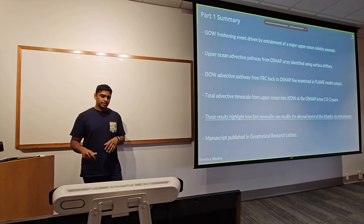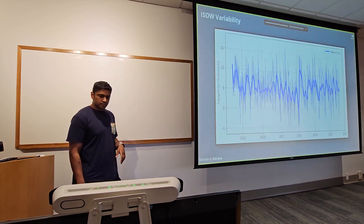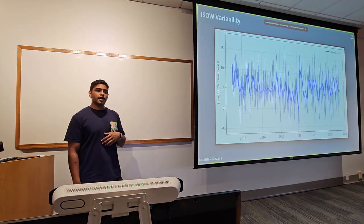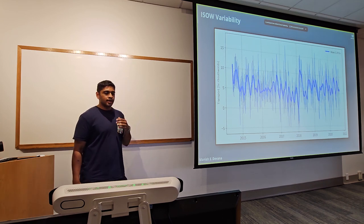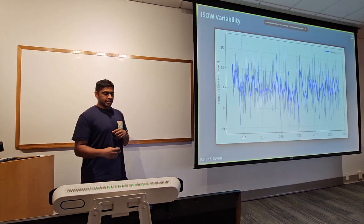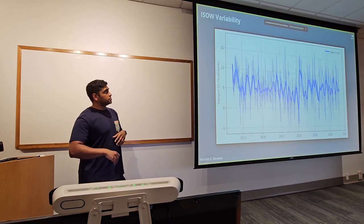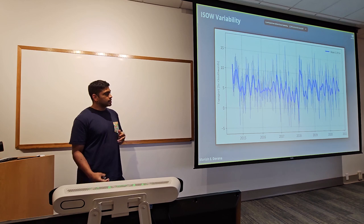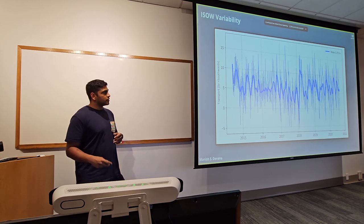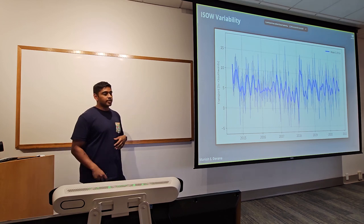Switching gears — we're going to zoom in to the mesoscale transport variability of the plume. This very wiggly plot is the transport time series from the overflow from the OSNAP array. Positive is southward — the amount exported out of the basin. There's a ton of variability around a mean of about five and a half sverdrups; you can get periods of up to 15 — nearly tripling. There are also net reversals. This is especially surprising because the actual overflow at Faroe Bank Channel is far more steady.